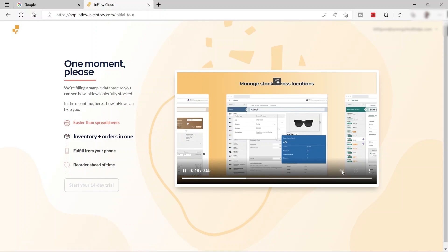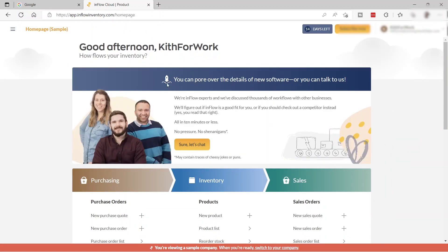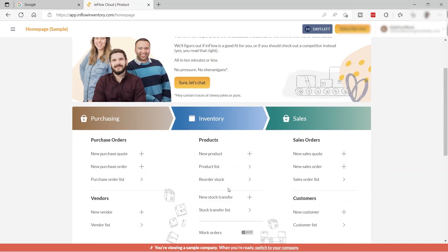Once setup is complete, click 'Start Your 14-Day Trial.' Here's your home dashboard, with purchasing, inventory, and sales sections.